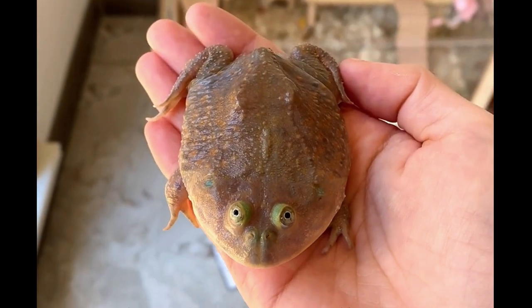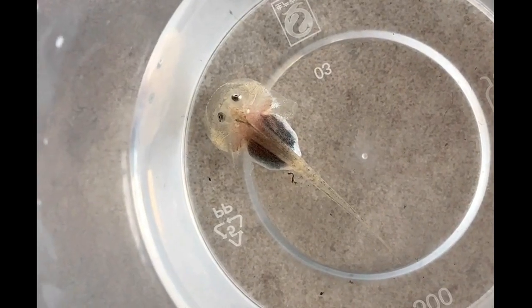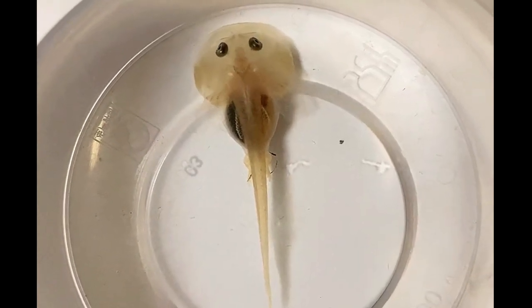This is how it looked when it first came home — just a little tadpole. I wanted to document its transformation into a frog. On the second day at home, it was still a tiny tadpole.